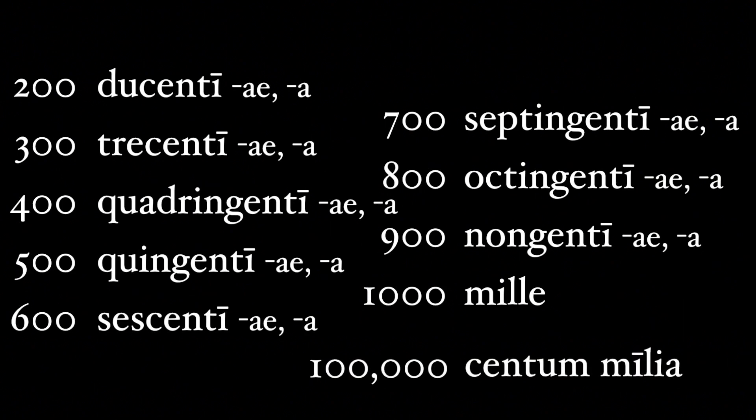For the hundreds, notice that the second half is either -centi or -genti — a C or a G. These are two consonants that are very closely related to each other. This is like how the name Gaius is abbreviated with a C.